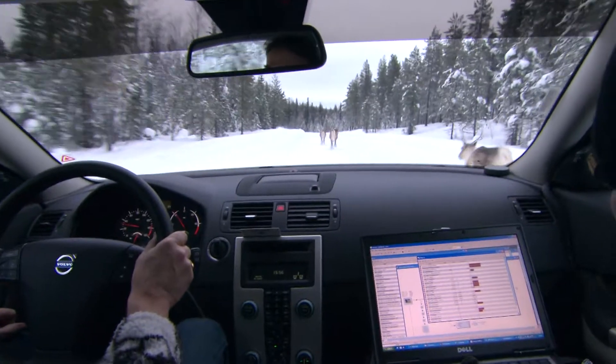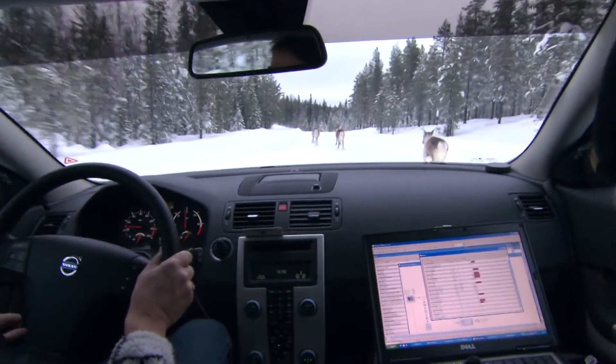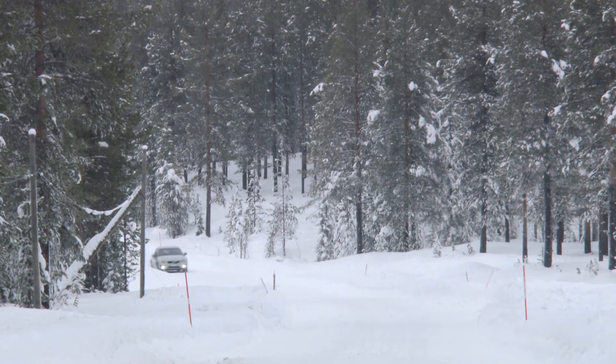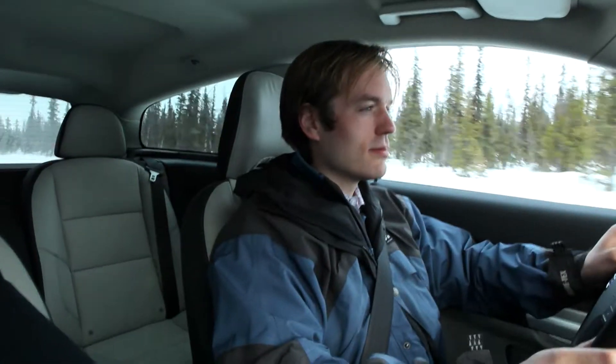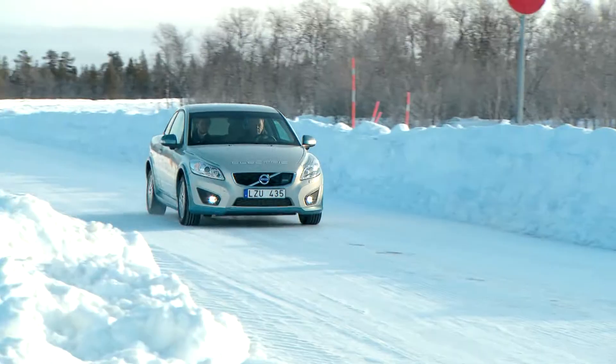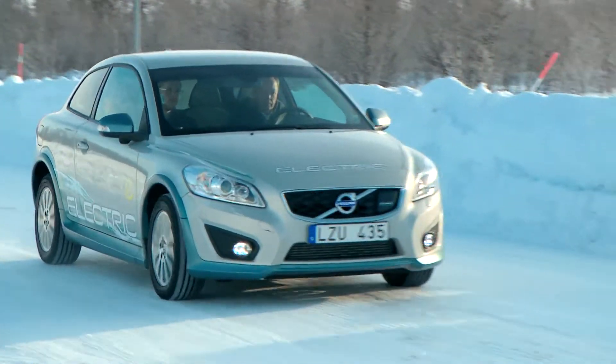Volvo Cars are in the middle of their final winter tests for electric cars. We do it like a normal customer — start the car and take off. The expectation of the car is just like any day of the year. It copes very well, and we have driven it down to minus 33 degrees Celsius outside, while inside the cabin it's warm and cosy.